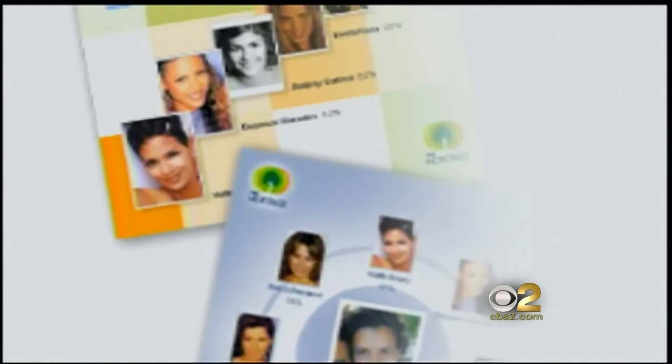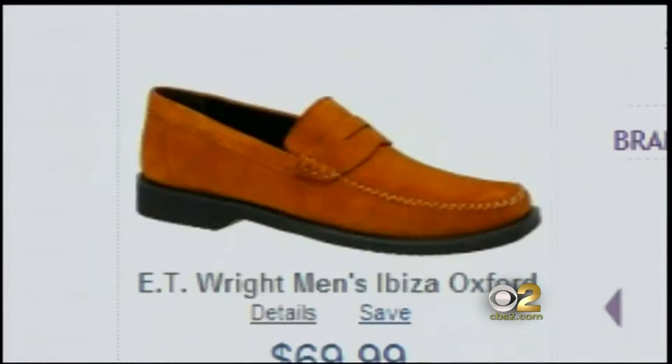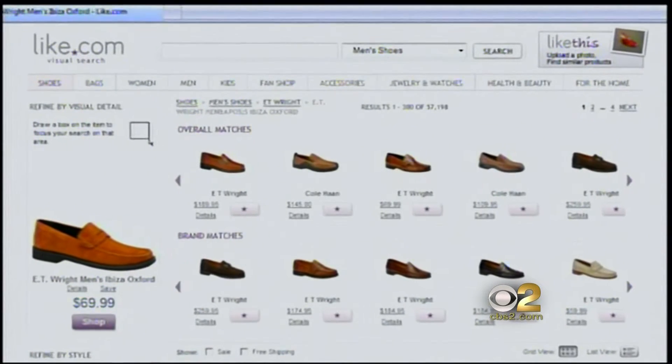Manjal Shah took the same kind of technology behind facial recognition and basically built clothing recognition. Say she likes that dress but hates the color. Normally you'd go inside the store and look for the shirt to see if they have it in different colors.